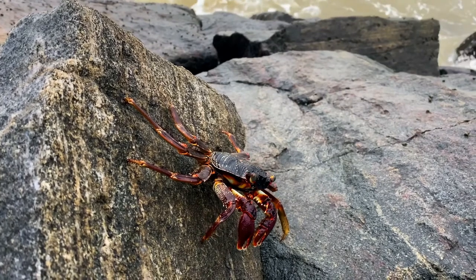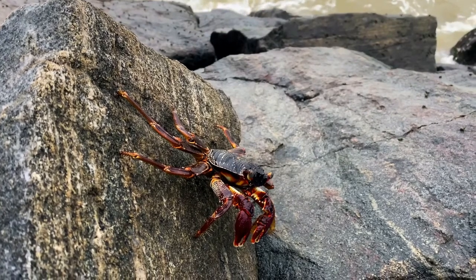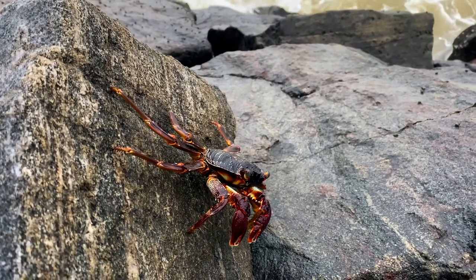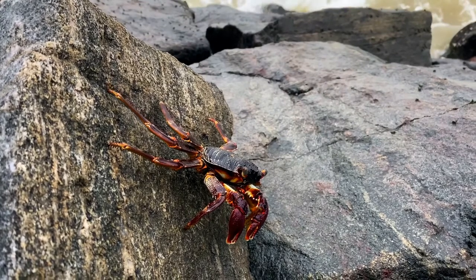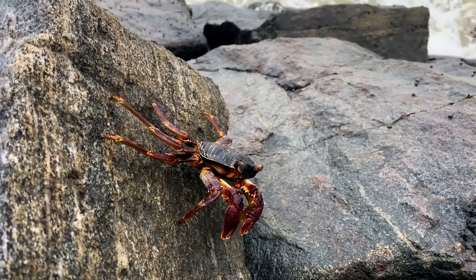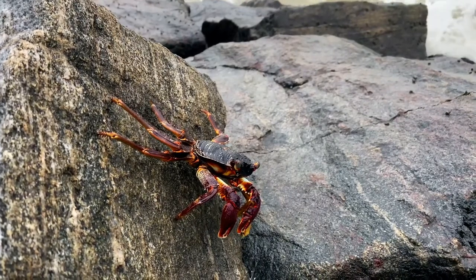Reproduction: porcelain crabs are often found as heterosexual pairs that breed throughout the year. Females become sexually mature when they attain a body length of around three to four millimeters. The male deposits sperms inside the female, and the latter carries eggs in a brooding flap located in the abdomen. The eggs are usually reddish brown in color. Female porcelain crabs may carry more than 1,600 eggs at a time; on average they carry around 600 eggs. The eggs hatch as free-swimming larvae that feed on plankton. These organisms reproduce rapidly, especially in warm water.